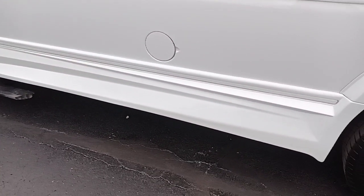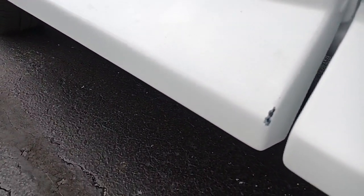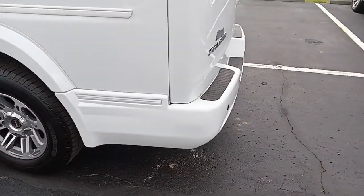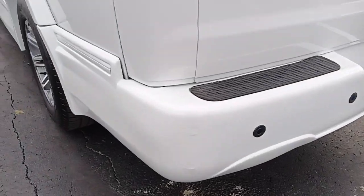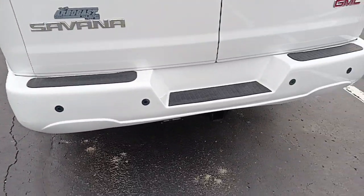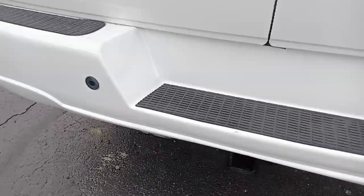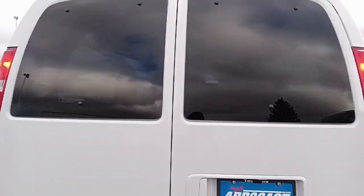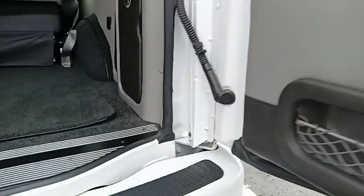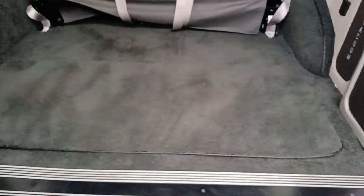Again, a limited SE with the X package. Overall, the van's in great shape. There's one little ding on the bumper back here. It does have backup sensors and a Class 3 hitch that doesn't look like it's ever been used. It also has your 7 and 4-pin connections for whatever trailer you might be hooked up to. There's a little bit of scarring on the bumper — that's the extent of the damage on this van.